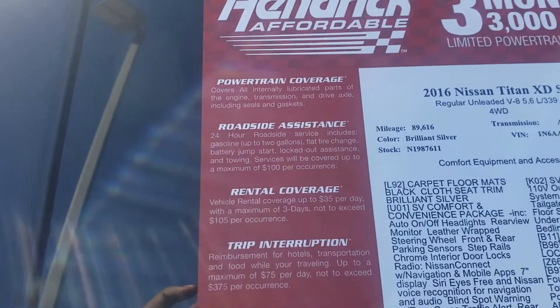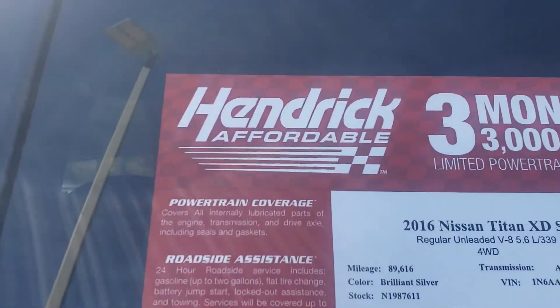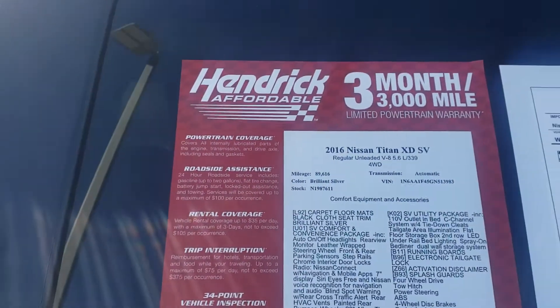Can't beat that deal — can't beat that deal. Come on now, holla at me at Hendrix Affordable. Three-month, three-thousand powertrain warranty. All right.